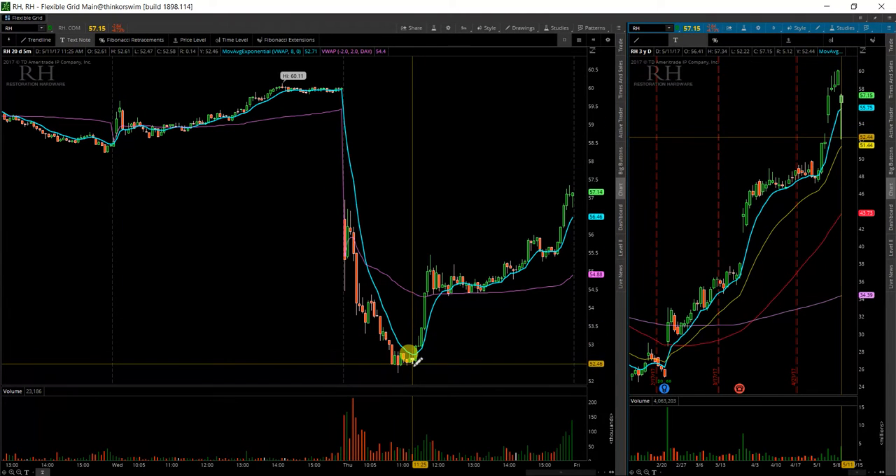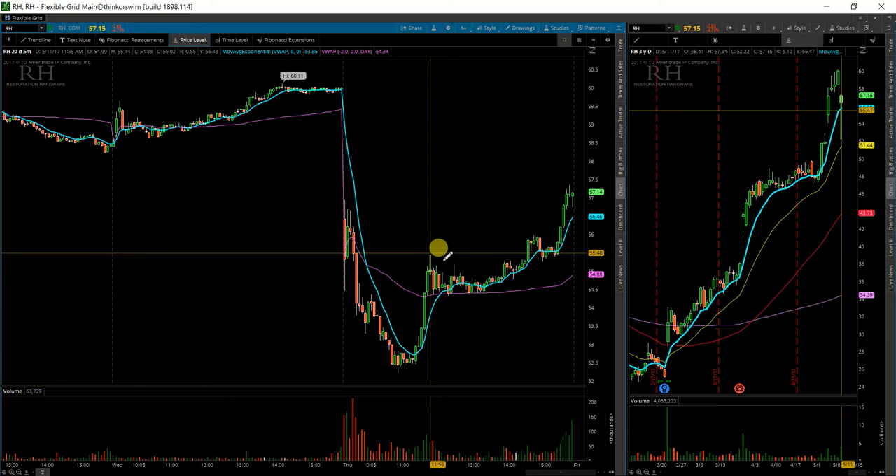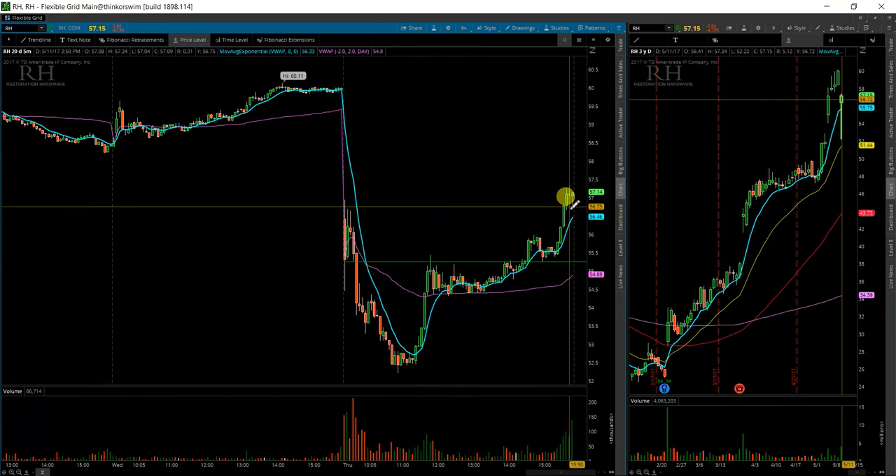Because it didn't move $5 on the day, there's a lot of range right here to cover, and it has already broken out. The level I would be watching as far as the breakout level would be right around 55 and a quarter.